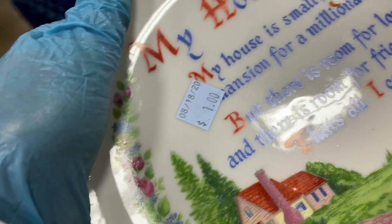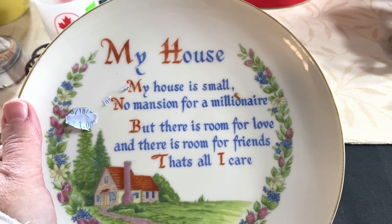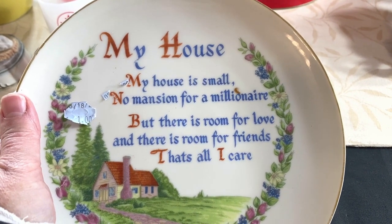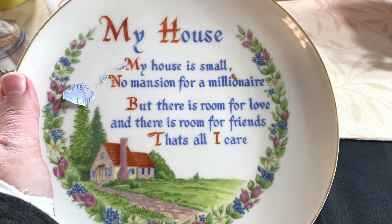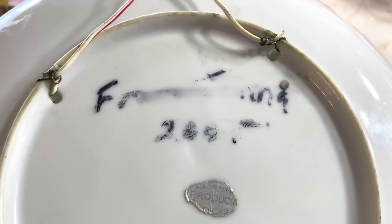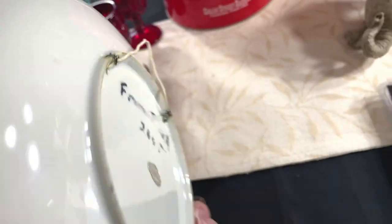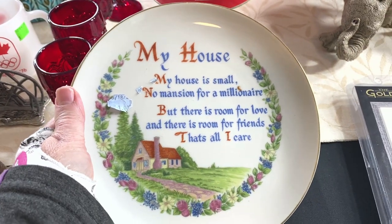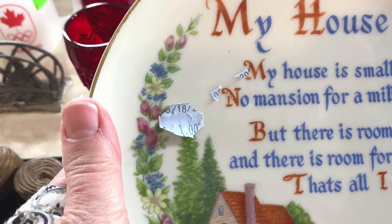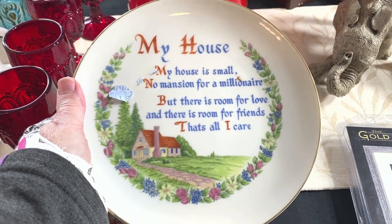I think we can get the writing off the back of it and I can put a hanger with it. This is from the Johnson City ReStore. It says 'My house is small — no mansion for a millionaire — but there is room for love and room for friends.' It's made in Japan. I'll get some remover and take the writing off the back. It has an old wire, but I'm going to include a brand new plate holder. Paid a dollar and I'm listing it for $19.95 with the new wall-mount holder.